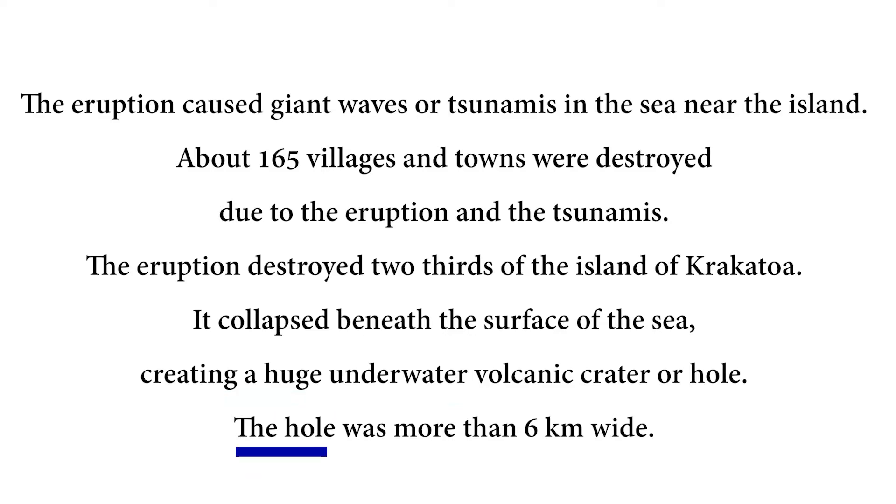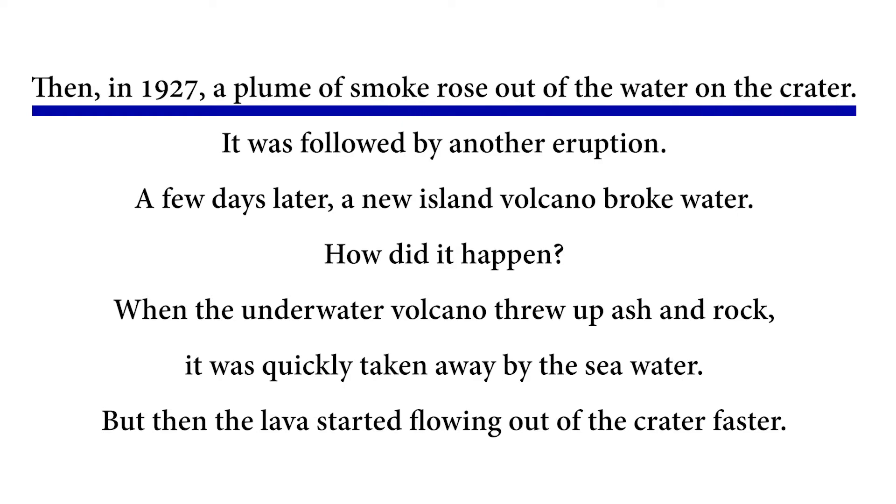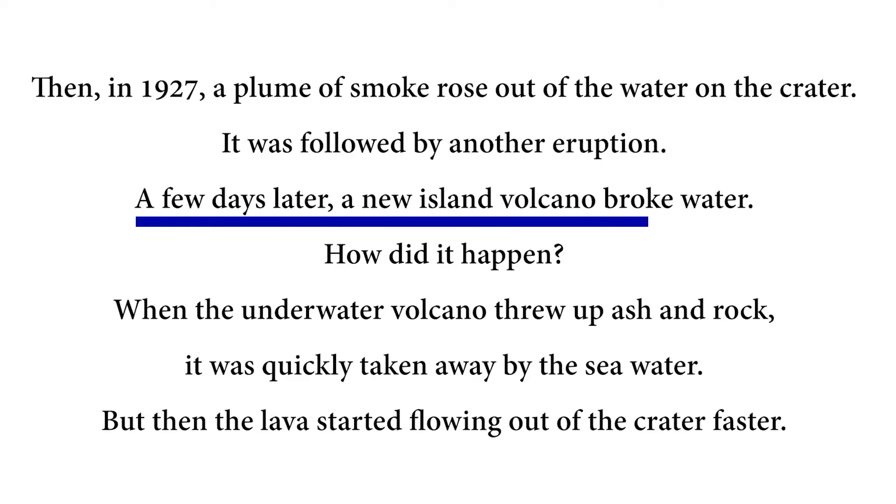The destruction that was created was huge. Around 165 villages were destroyed during this eruption. This eruption also created tsunamis. Then in 1927, a plume of smoke rose out of the water on the crater. It was followed by another eruption. A few days later, a new island volcano broke water.